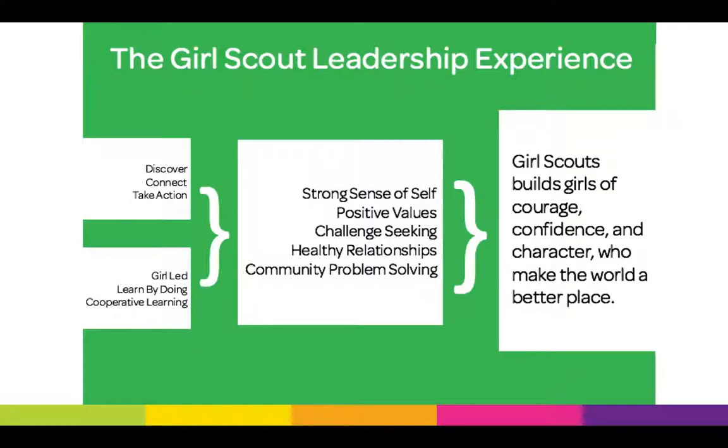When those six parts of the GSLE are put together in a program or event, they produce short-term outcomes: a strong sense of self, positive values, challenge seeking, healthy relationships, and community problem solving. All of these together lead to our long-term outcome, which is the Girl Scout mission statement: Girl Scouts builds girls of courage, confidence, and character who make the world a better place.